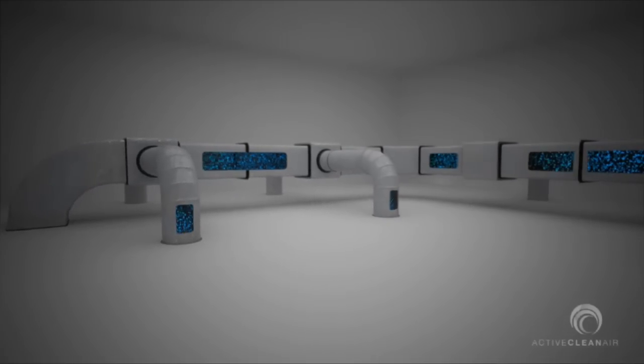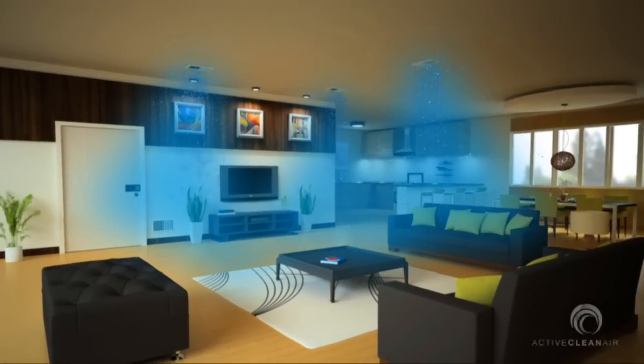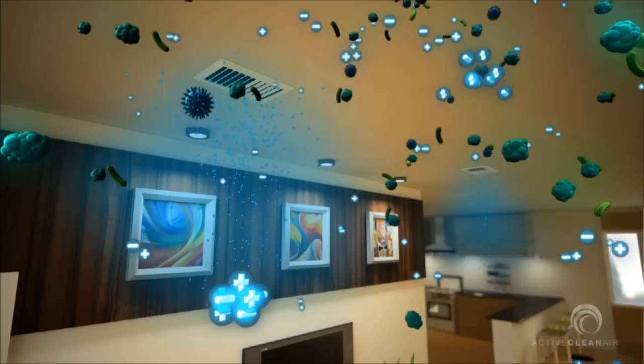purifying plasma comprised of clumps of millions of negative and positive ions per cubic centimeter, which is distributed throughout the indoor living space.